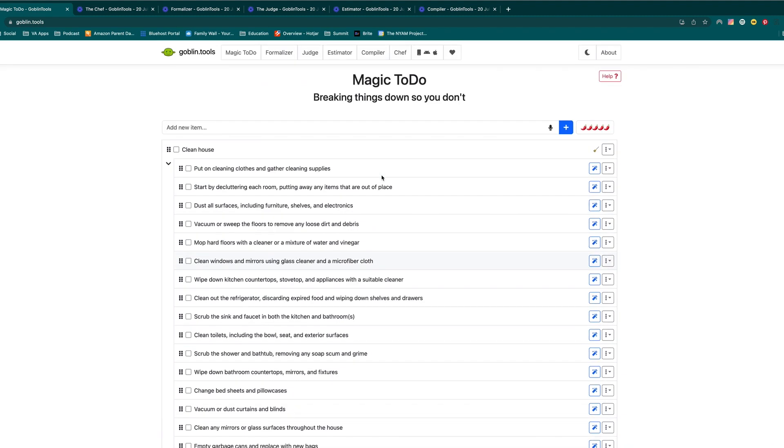Goblin Tools also has a phone app, which is very important because then you have a little bit of help making decisions in your pocket at all times.